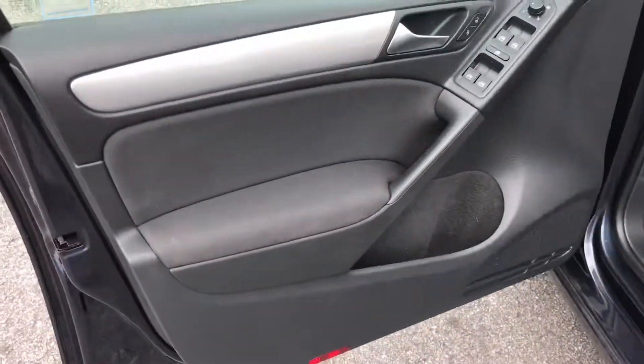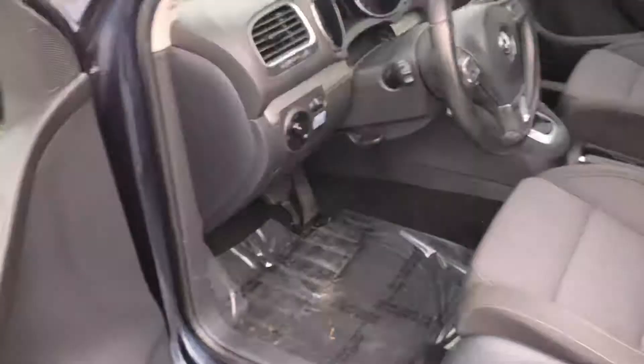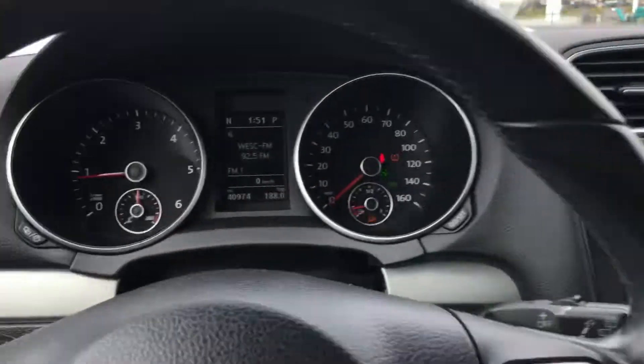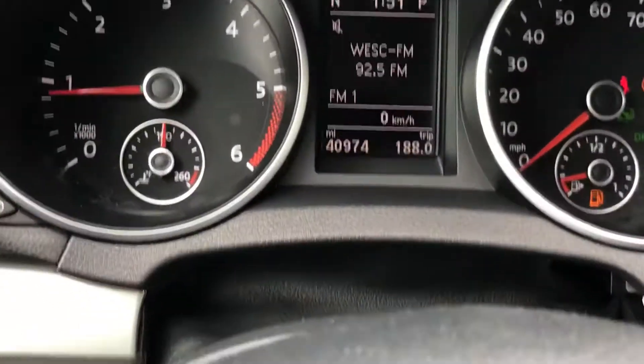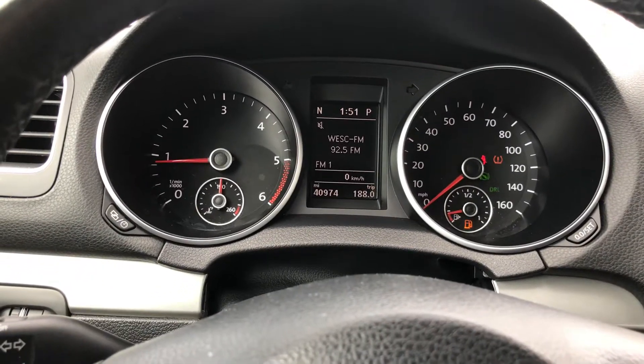Let's go inside. We're looking at the interior. It's a good-looking car. This car has 40,000 miles. There are no lights or bells on.